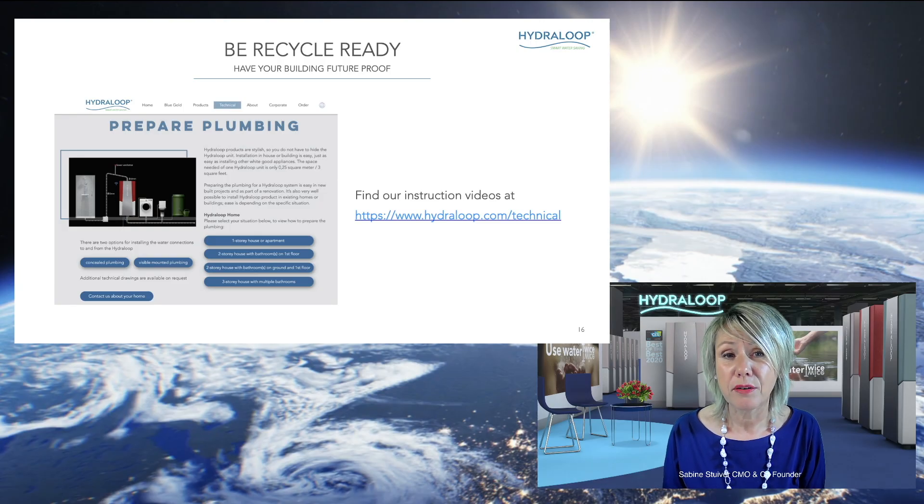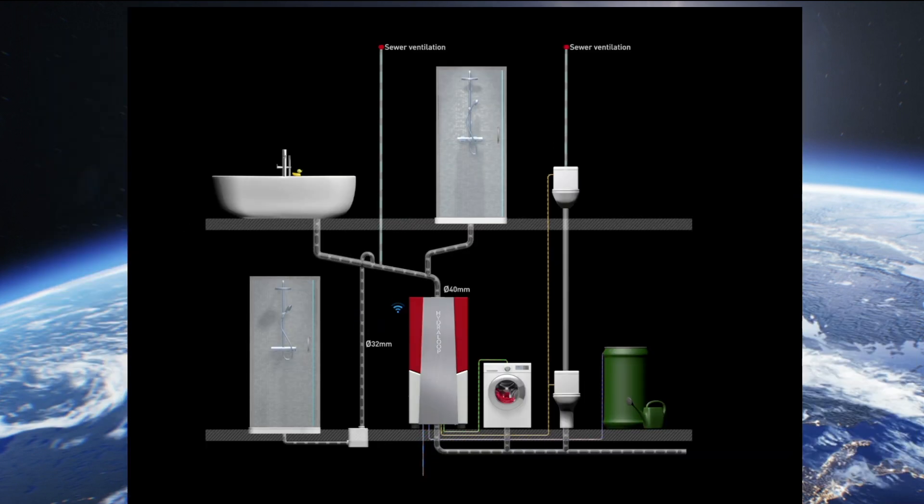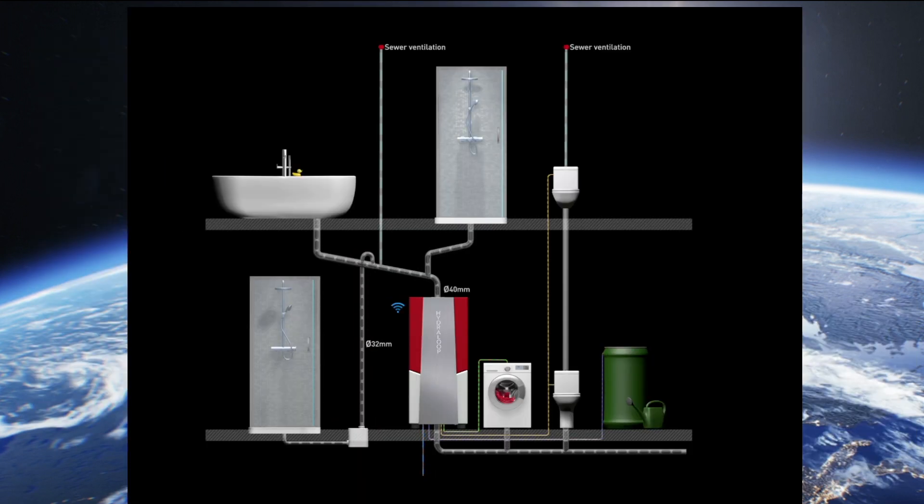Of course, the building has to be recycle-ready. To give you an illustration, here is a setup in a one-storey house where on the first floor there is a bath and shower, and on the ground floor there are the Hydroloop units and another shower. Water from the bath and shower on the first floor flows by gravity into the Hydroloop units on the lower floor. The shower on the same floor as the Hydroloop uses a sanitary lift pump to pump water into the Hydroloop. After treatment, water from the lower part of the Hydroloop is pumped by the silent pump to the washing machine, to the toilets on both floors, with any surplus pumped to the rainwater tank.